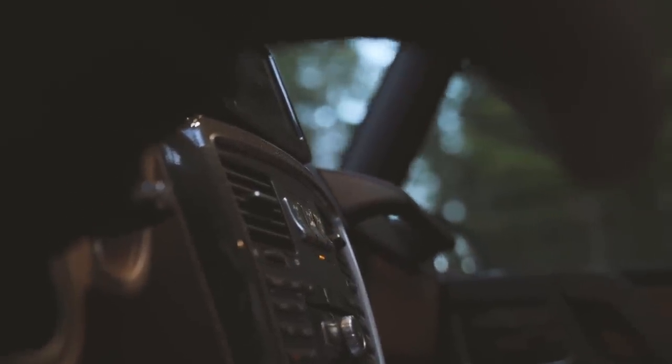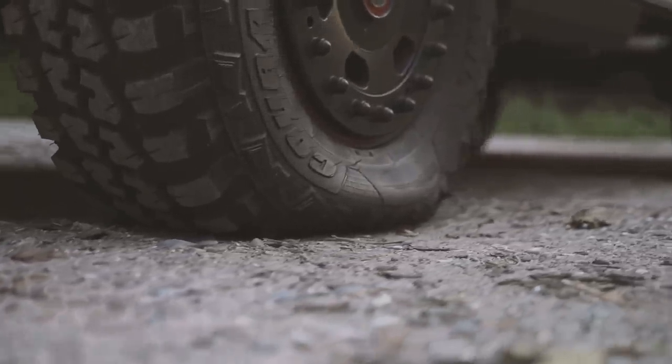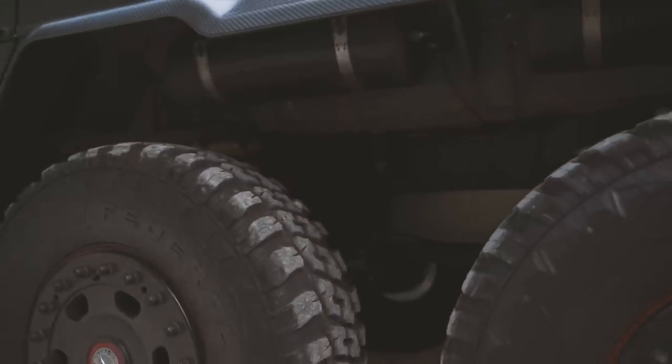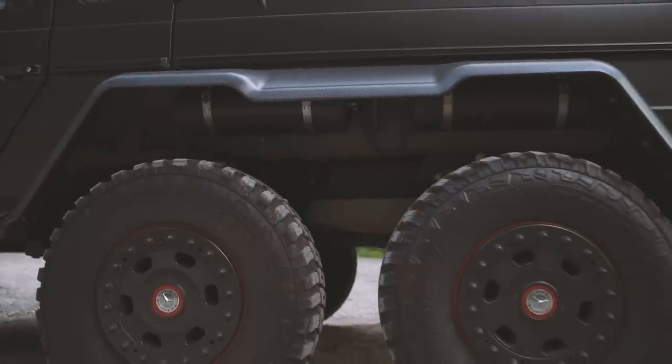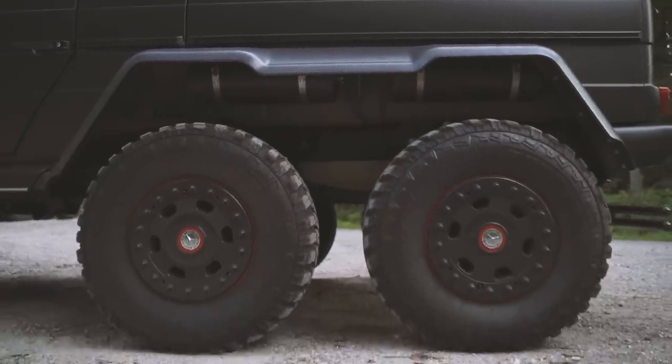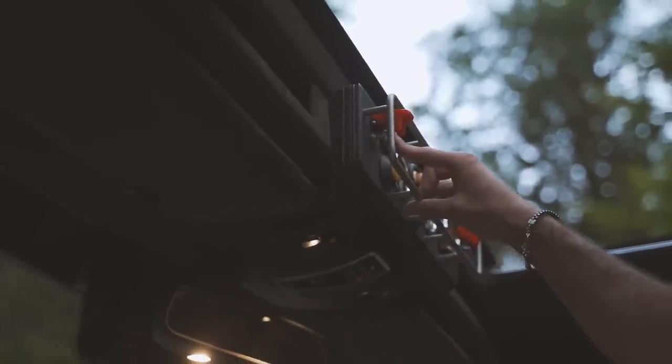The 6x6 has a little trick up its sleeve when it comes to soft terrain. You can deflate all 6 wheels simultaneously, drive through somebody's garden and then, if you like, inflate all 6 tires again with a flick of a switch without even leaving the cabin. It's been said to take less than 20 seconds.